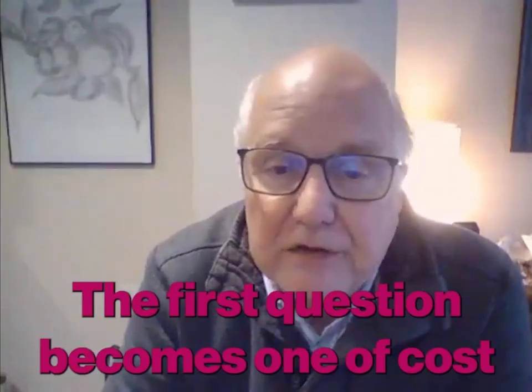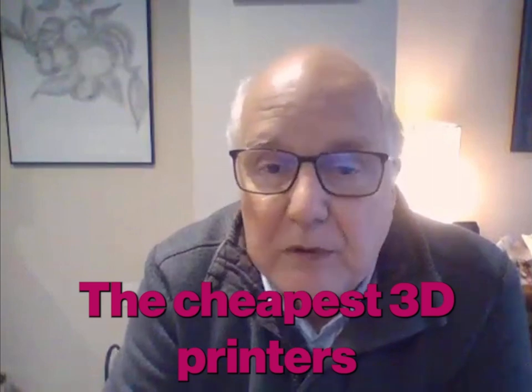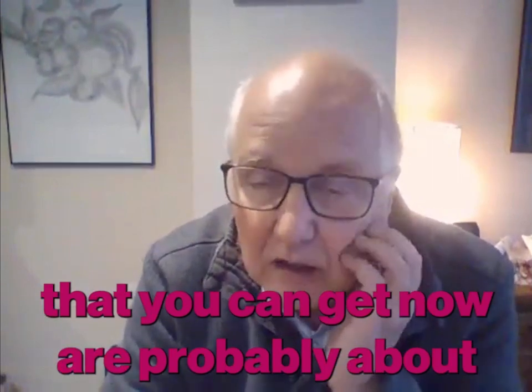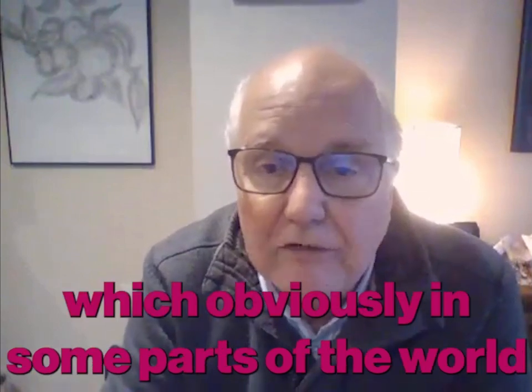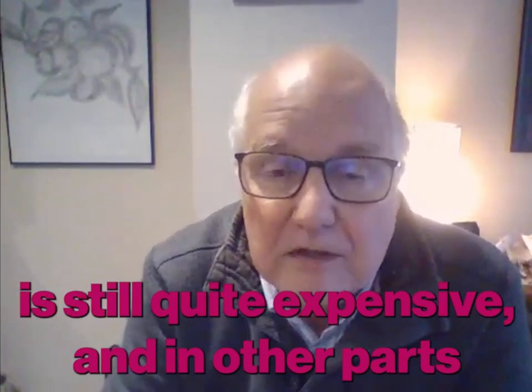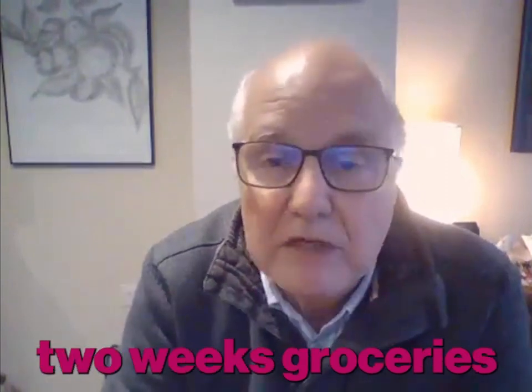Well, the first question becomes one of cost, of course. The cheapest 3D printers that you can get now are probably about $200 to $300, which obviously in some parts of the world is still quite expensive. In other parts of the world, it's the cost of two weeks' groceries.